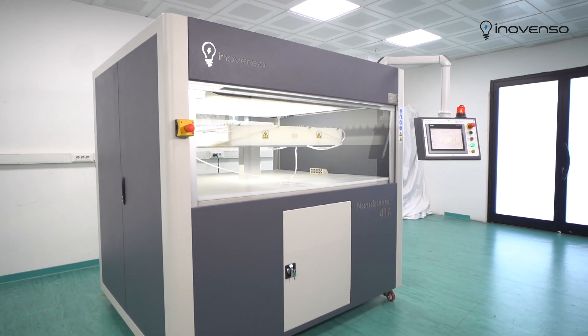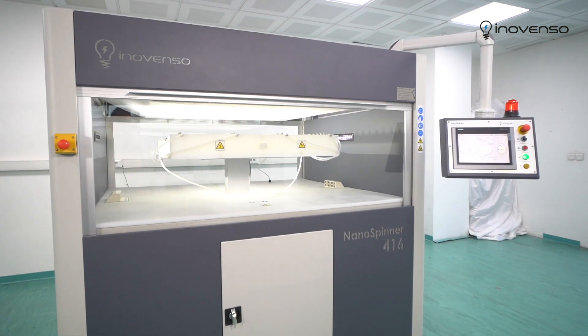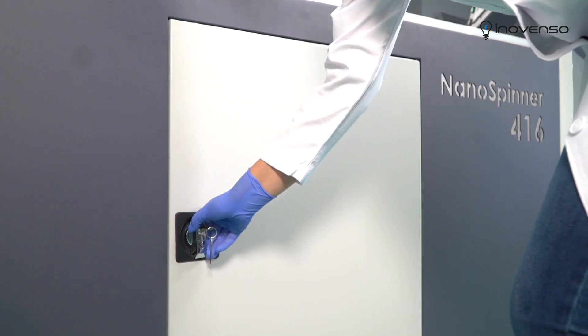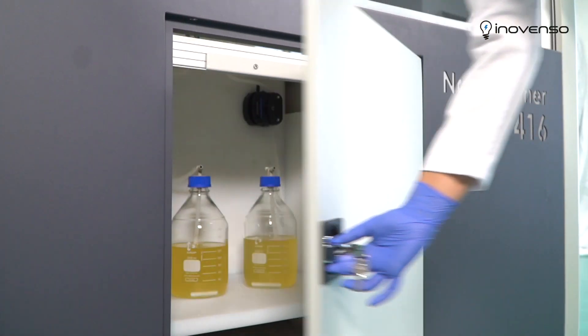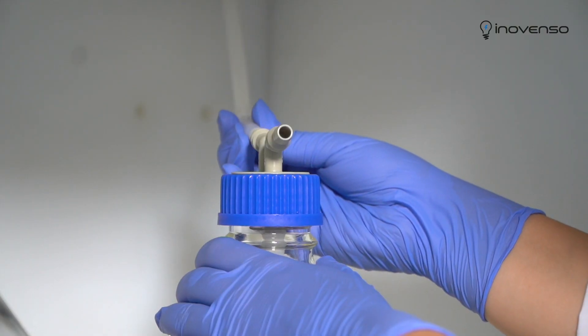We are introducing our industrial nanofiber production machine, NS416. The NS416 is an advanced, versatile machine that enables continuous feeding of the solution through a peristaltic pump. It can accommodate containers up to 100 liters.